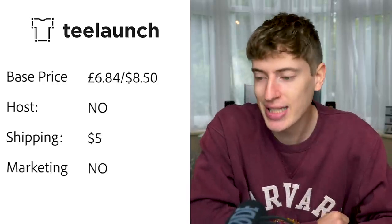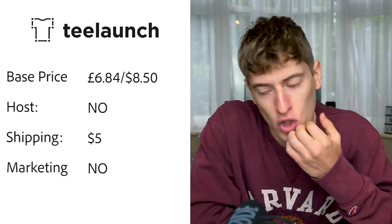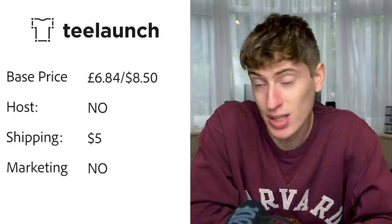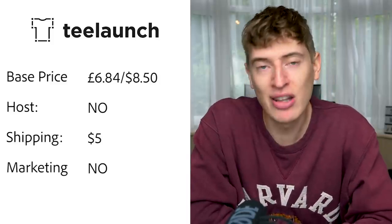T-Launch: base price for a t-shirt is £6.84 or $8.50. Hosting — no, you will need to pay for Shopify or something. USA shipping looks like $5, though it was difficult to find the full shipping information — it took me about 20 minutes just to find the spreadsheet. Free marketing — they do not do any free marketing.